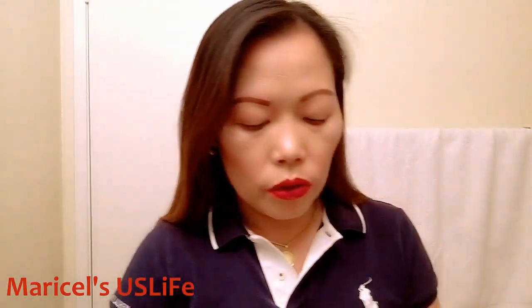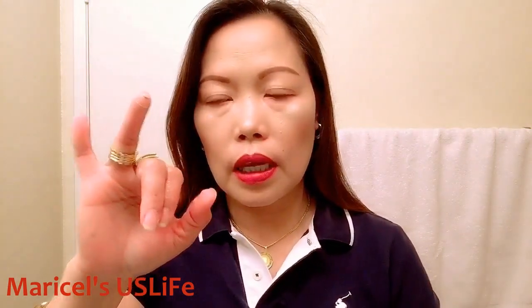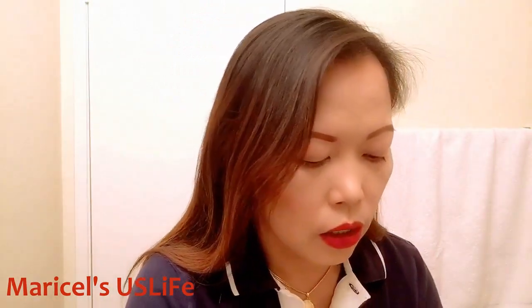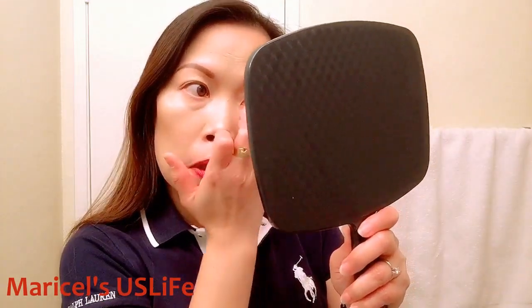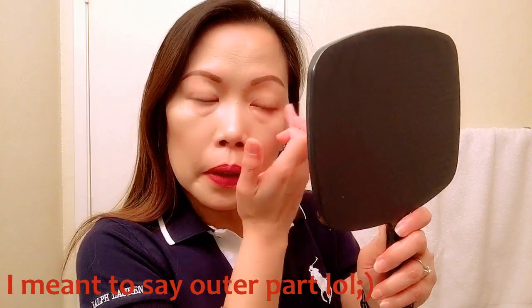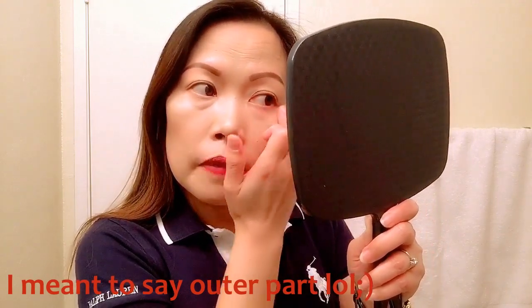You can also use this over concealer and the result is really nice as well — just set it with a pressed or translucent powder. For the second method, take a little bit, warm it up on the back of your hand, spread it slightly, then tap it in. You can also apply a little on the inner corner of your eye since it's a treatment.